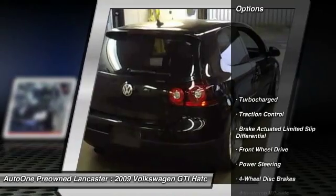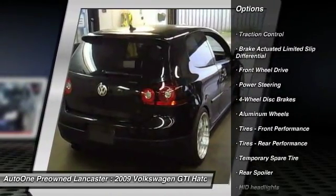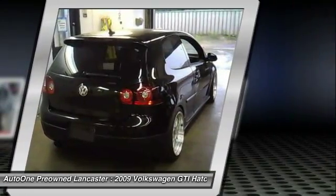Here are some of this vehicle's great options: keyless entry, stability control, anti-lock braking system, steering wheel audio controls, and traction control.